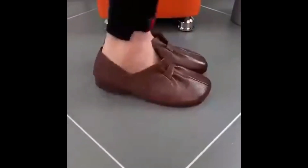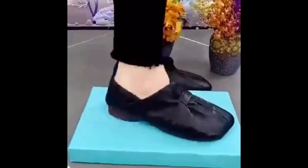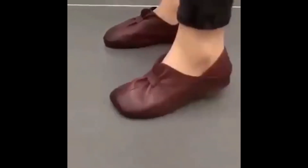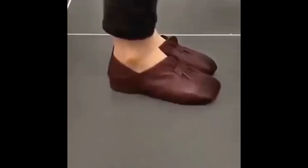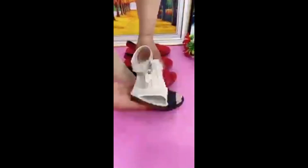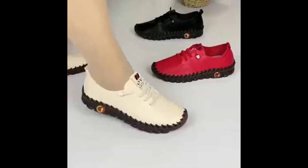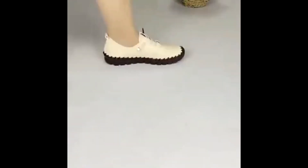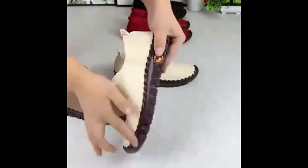Assalamu alaikum everyone, welcome back to my channel SV Leo. Today in this video I'm sharing very beautiful, stunning and latest designs of very practical shoes and different designs of leather-made footwear, which is one of the best soft comfortable collections for everyone. Please keep in touch with this video till the end. If you like these designs and styles, please thumbs up, share it with your friends and family, subscribe the channel, and hit the bell icon for notifications.